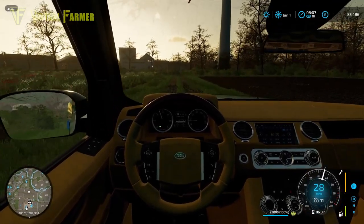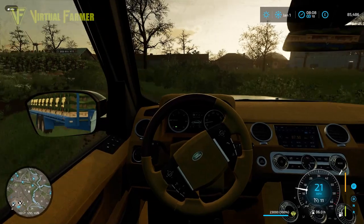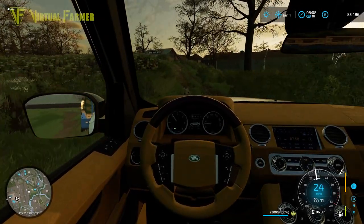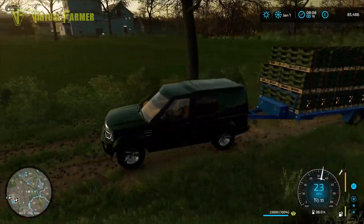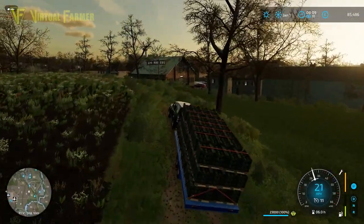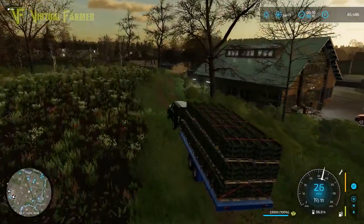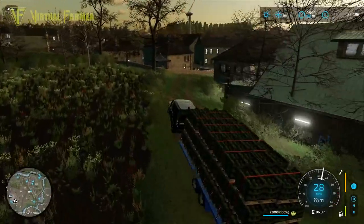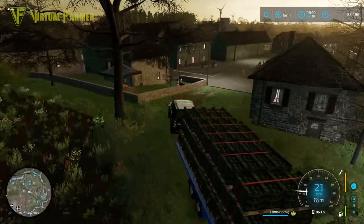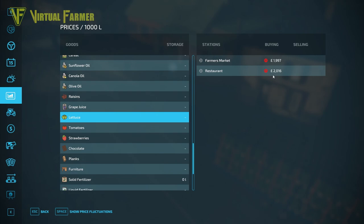We've got a huge amount of grape juice waiting for us down at the grape factory. We've got some eggs and some more lettuce to sell as well. Look at this huge pile of lettuce. Let me just check where the best place to sell it is. Looks like the best place for the lettuce is going to be the restaurant, so we'll head up there to get this sold.